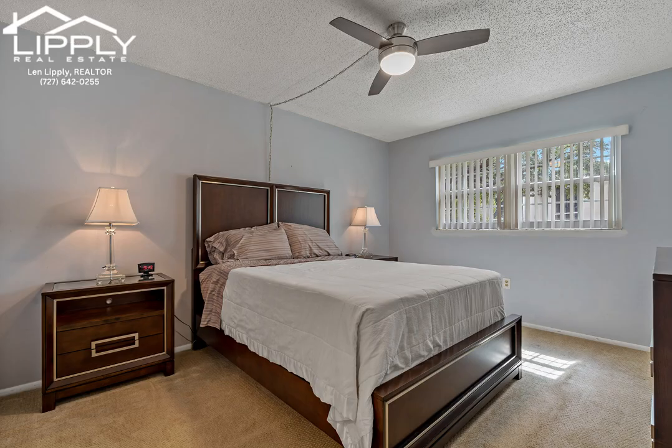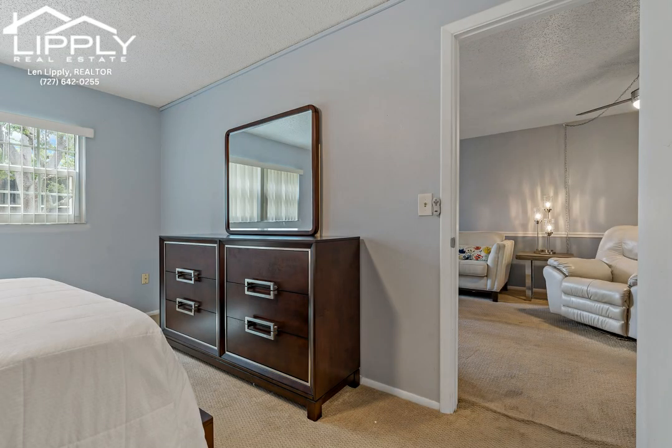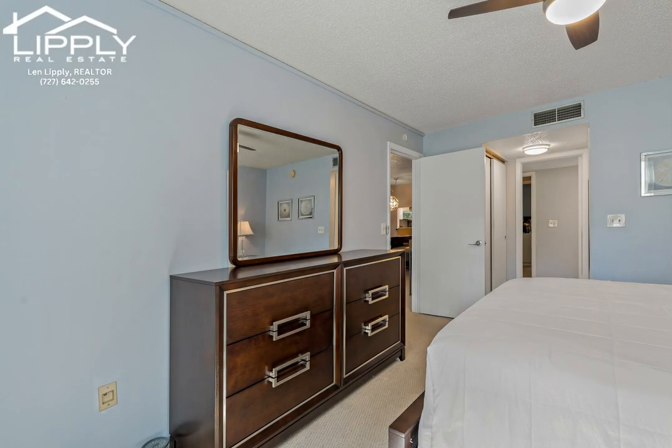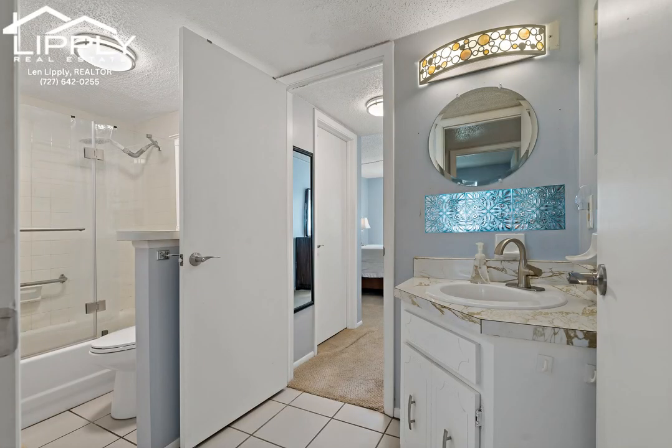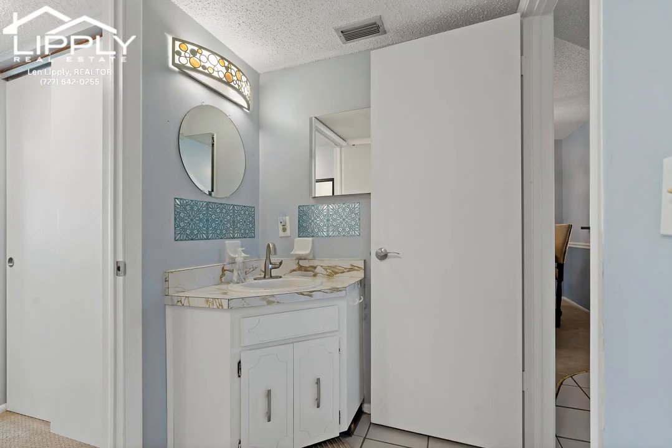Patrician Oaks is a charming and quiet 55-plus community that has an on-site property manager and fantastic amenities, including a heated community pool, relaxing heated spa, and shuffleboard courts.